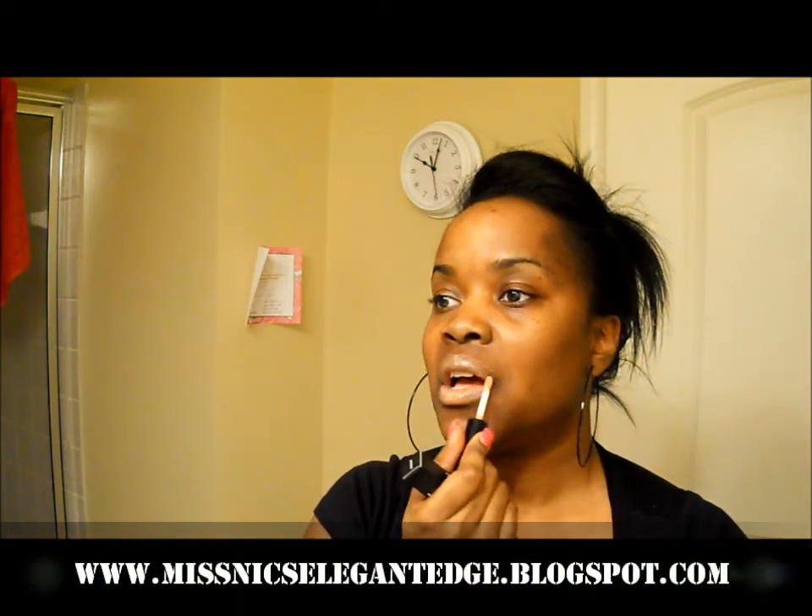Last but not least, I picked up a lip gloss called Revealing. I wore this on Sunday and I loved it. It's very creamy and it's a nude lip gloss. I would suggest using a lip liner with this one — it looks a lot better when my face is made up.